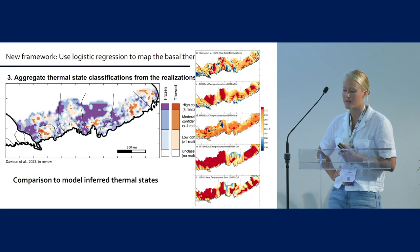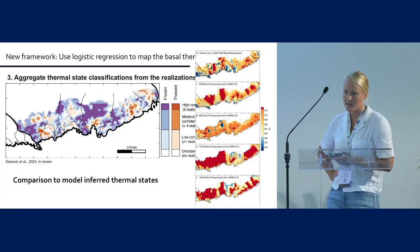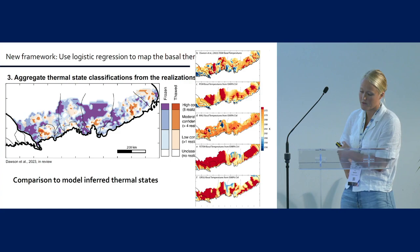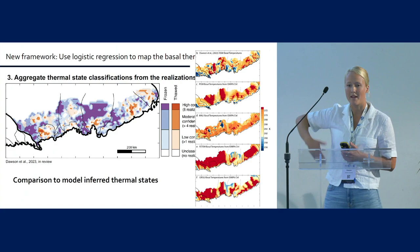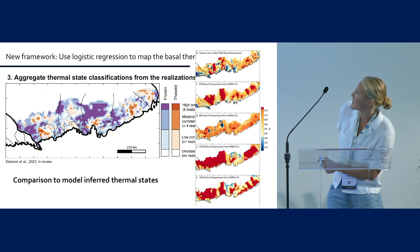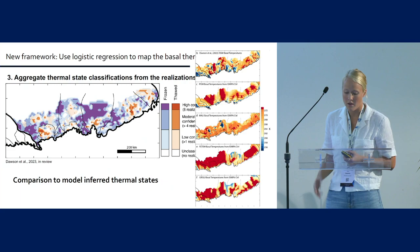This brings us to an interesting point: how can we compare this observational constraint to existing ice sheet models? The top panel shows the basal temperatures I derived, along with comparisons to different thermal states from ISMIP-6 models — the temperature fields were released as part of that analysis. There's quite a bit of variability, as expected. You can start identifying darker-colored patches and see where they appear. In the ice plug areas in particular, there's intermixed potentially near-thawed and near-frozen areas that would be really useful to better constrain.